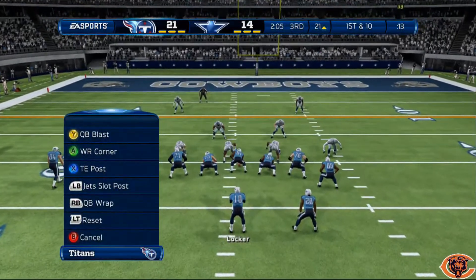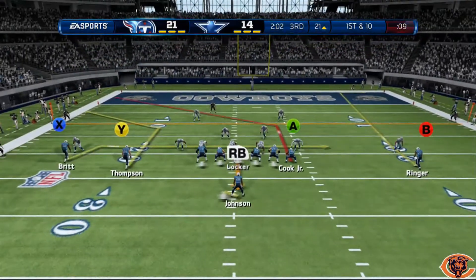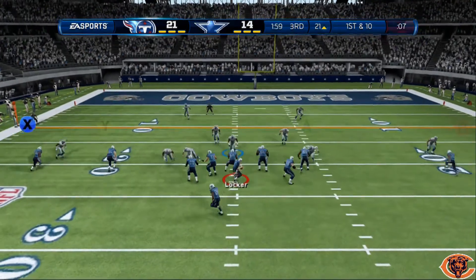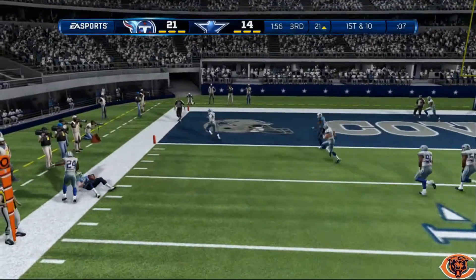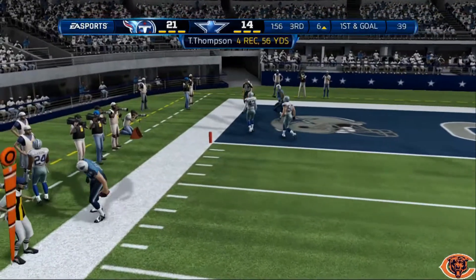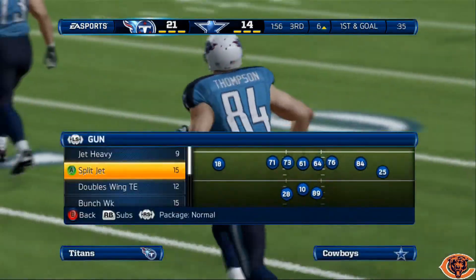He's coming out in these type of formations, so I'm just going to keep roasting him on this tight end post. I got lucky — if he would have clicked on, he probably would have intercepted that. But hey, worked out that time.